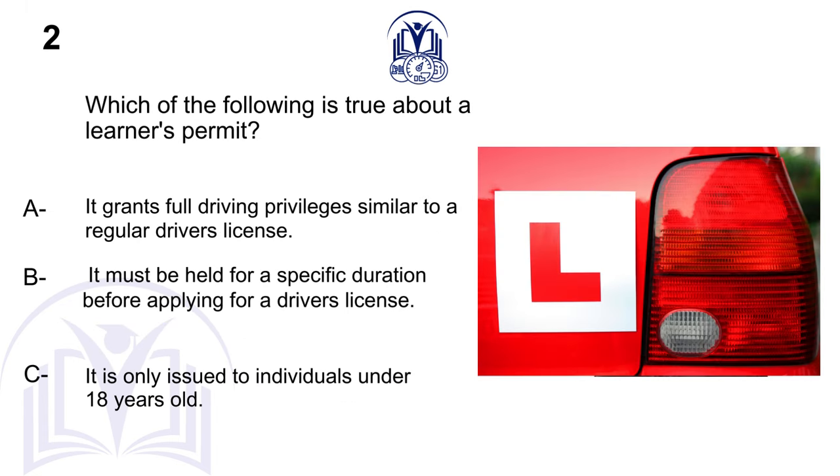Which of the following is true about a learner's permit? A. It grants full driving privileges similar to a regular driver's license. B. It must be held for a specific duration before applying for a driver's license.